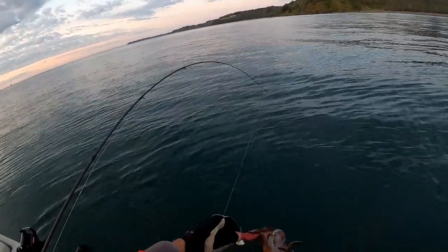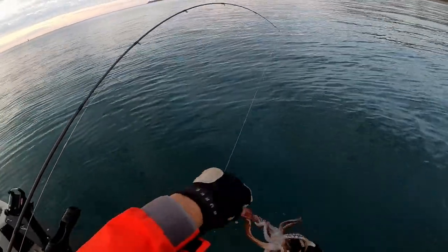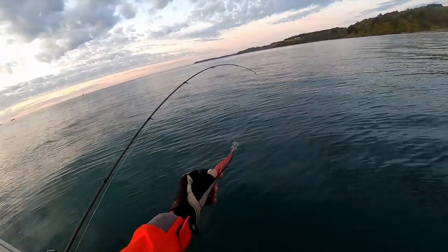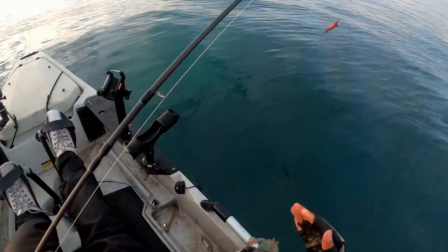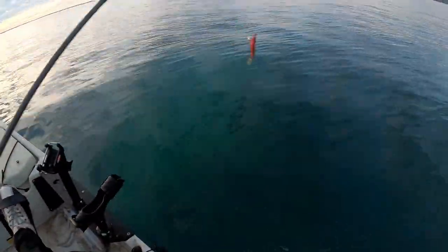Smaller than I thought actually. Very, very keen on this jig. Big one — good eating size. Grid number two.